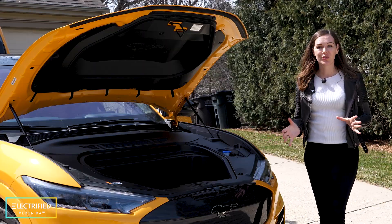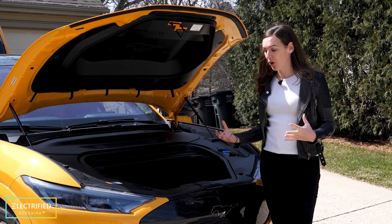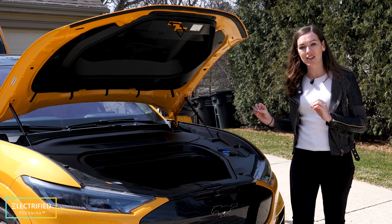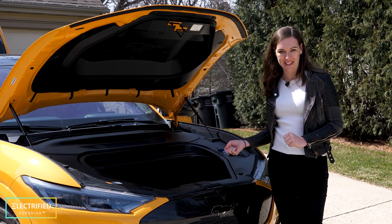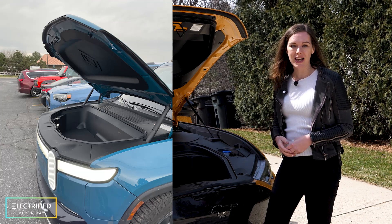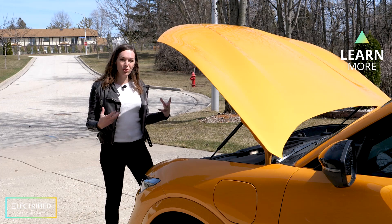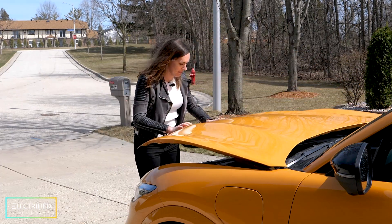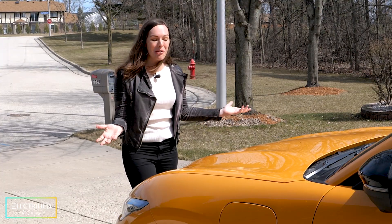Those of you who've seen my other videos know I'm a huge fan of the front trunk. The only thing I didn't realize is that for this Mustang you cannot open the front from the outside — you still have to pull the hood latch release. This is one thing I really liked about the Rivian; you could open it from the outside. I also hope the Ford F-150 Lightning will do the same. You also have to close it manually, which feels old-fashioned compared to Rivian.